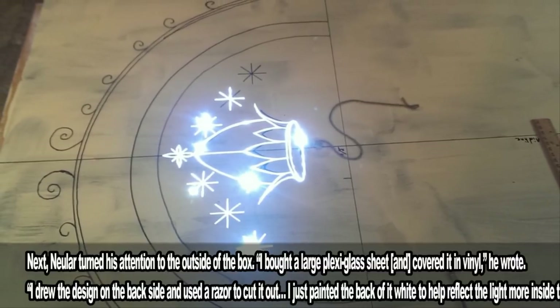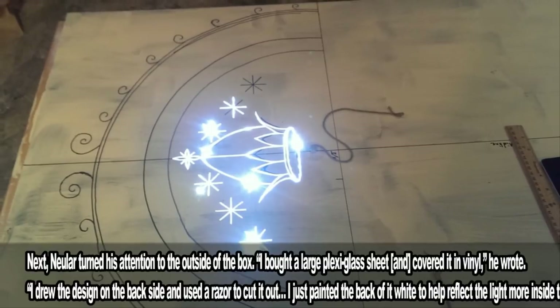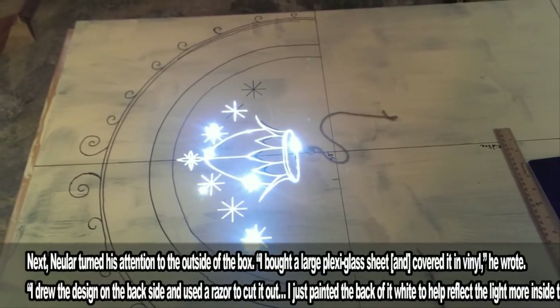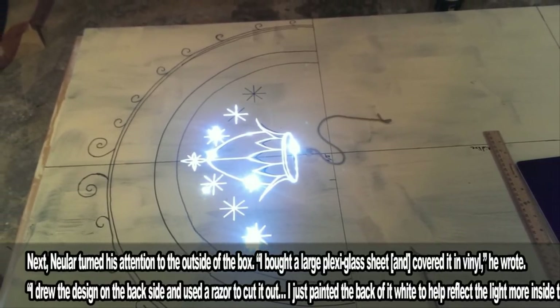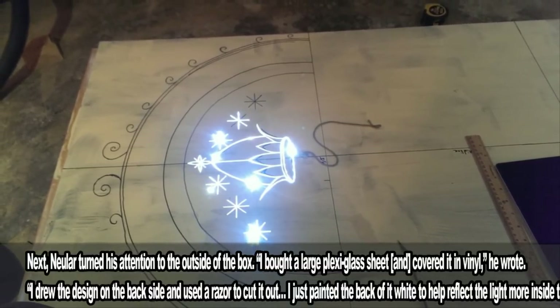Next, Newler turned his attention to the outside of the box. "I bought a large plexiglass sheet and covered it in vinyl," he wrote. "I drew the design on the back side and used a razor to cut it out. I just painted the back of it white to help reflect the light more inside the box."